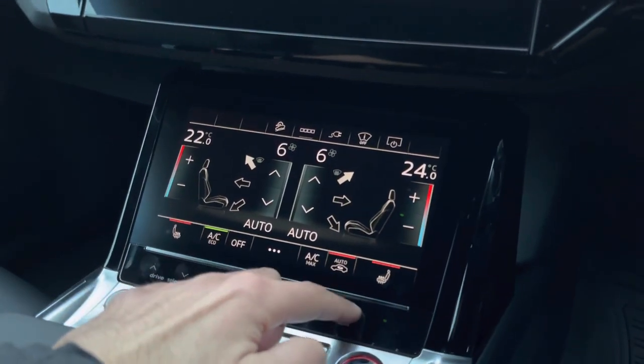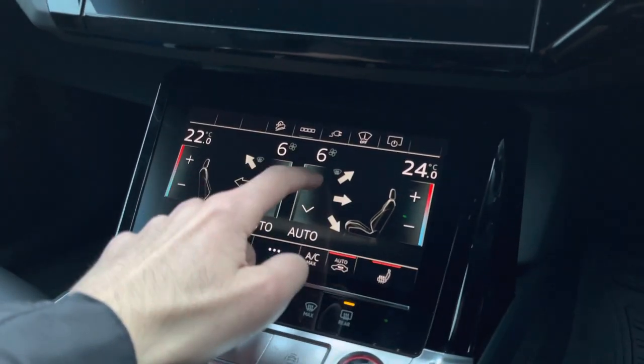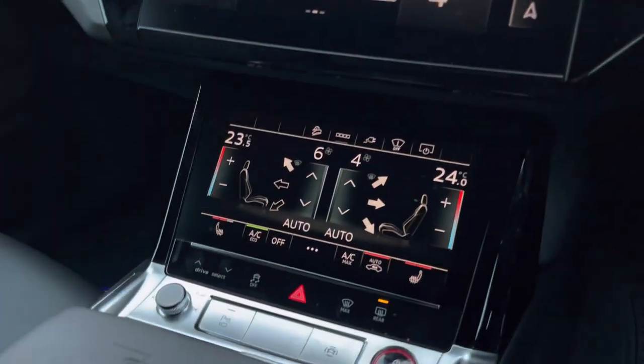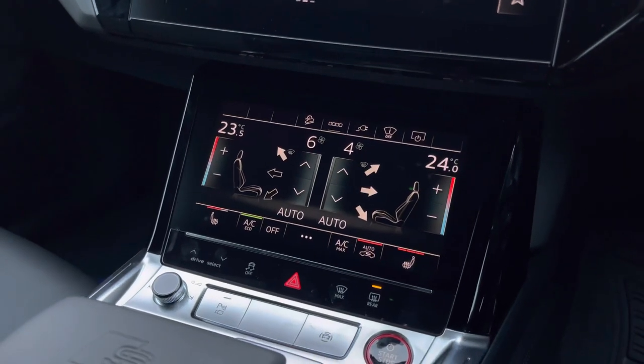Here is the easily accessible climate control — this is an electronic deluxe 4 zone system. This will ensure that there are no arguments regarding temperature in the car and everyone is comfortable, as well as heated front seats for added luxury.